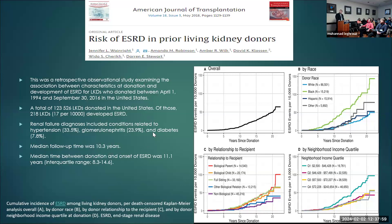A paper in AJT looked at ESRD risk in prior living kidney donors, a retrospective study from 1994 to 2016, with about 123,000 donors. Renal failure diagnoses were included related to hypertension, GN, and diabetes. Median follow-up was 10 years, and the median time from donation to onset of ESRD was 11 years. More years after donation corresponds to higher risk. Race, biological relationship to recipient, and income were all significant risk factors.